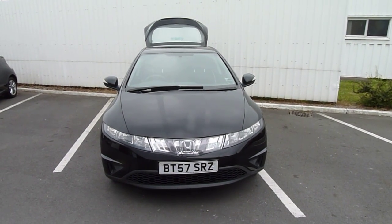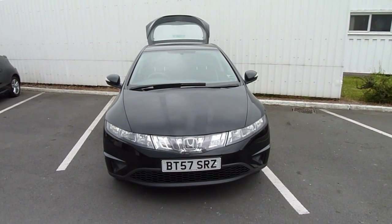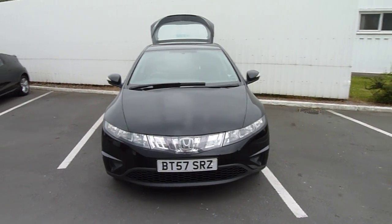Hi, welcome to JTU's Honda. My name is Andy. Today I'd like to show you this Honda Civic 5-door 1.8 SE. It's a 57 reg, done only 26,000 miles, in black — a very nice car indeed.